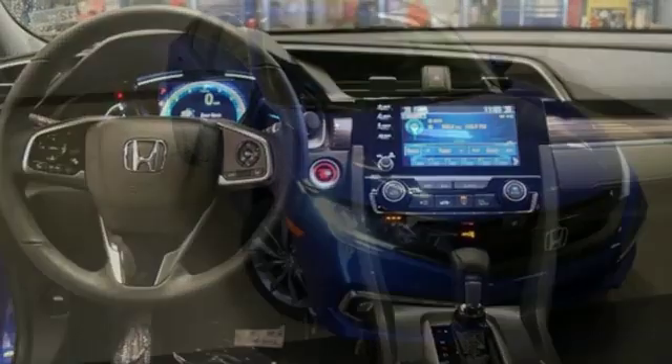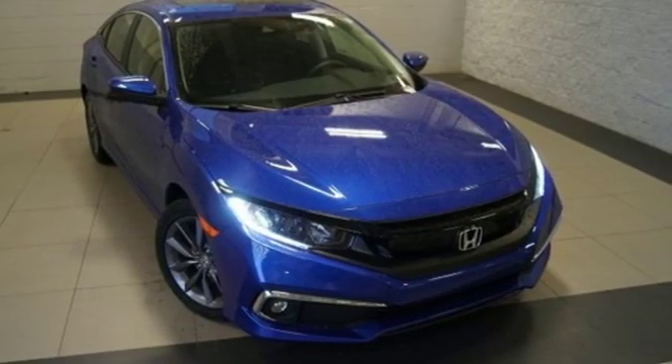Every Honda's designed with the driver in mind. See it for yourself when you take it for a test drive.